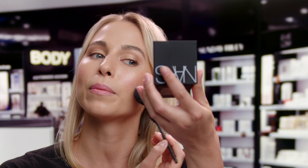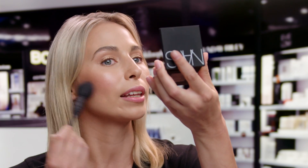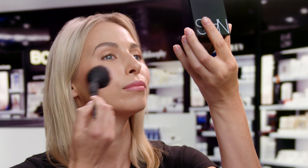Here I'll show you. I dip into the darkest shade and pop it just under my cheeks for a slightly contoured effect, but really softly. Then I take the peachy shade on the apples of my cheeks, mainly with the tip of the brush, for that beautiful glow.